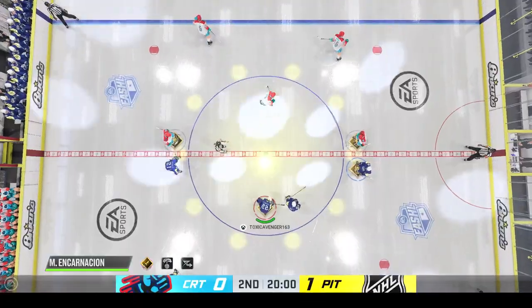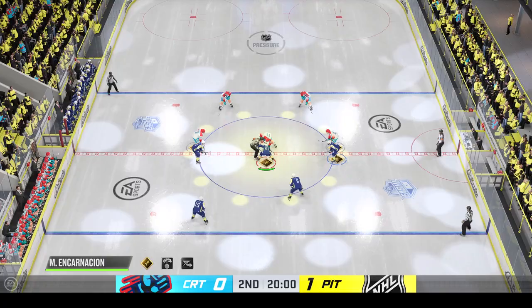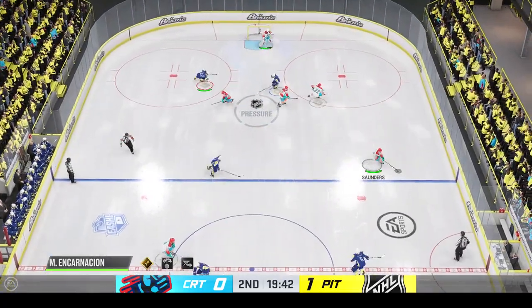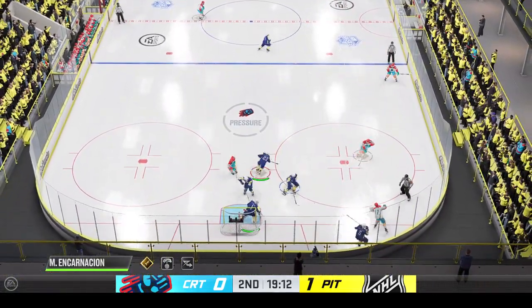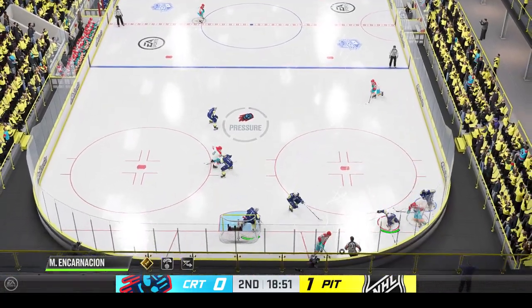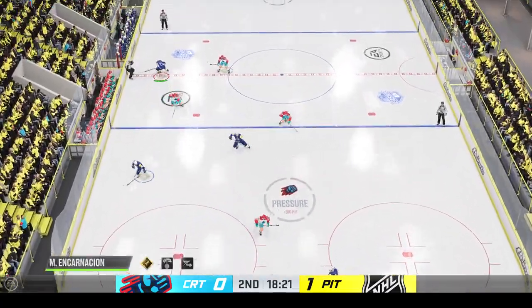A clean sheet of ice beckons and period number two is underway. How would you assess this game through the first 20 minutes? James, this has been a really fast game — it's got a ton of pace but the goaltenders have been excellent. Back and forth action, making a number of saves. You've got to expect it's going to blow open soon if this continues. I'm surprised it's only 1-0.